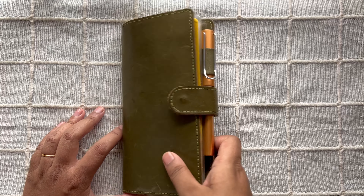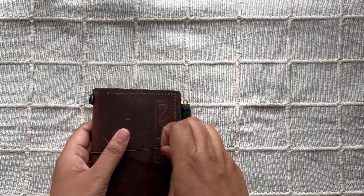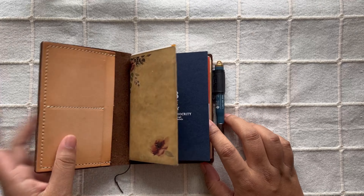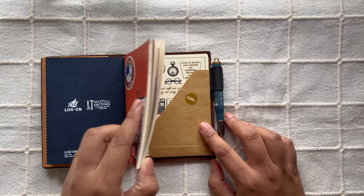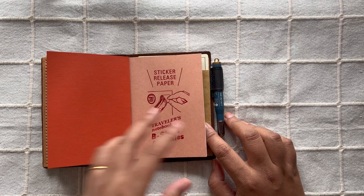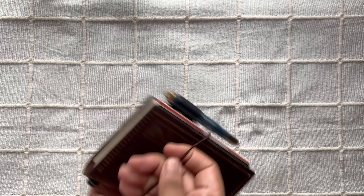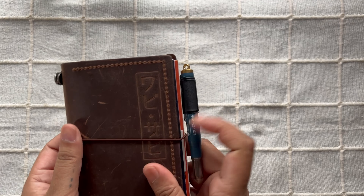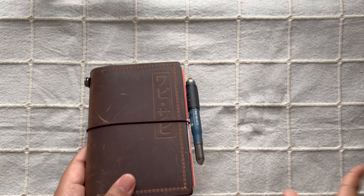I'll use it without thinking twice about space, and I'm glad it's working out. Next, moving on to this one — here I have my notes insert, my monthly calendar for when I'm out and about, and my sticker release paper that I use whenever I find random stickers on the go. This is my EDC when I'm not carrying my Hobonichi Weeks, though sometimes I carry both.